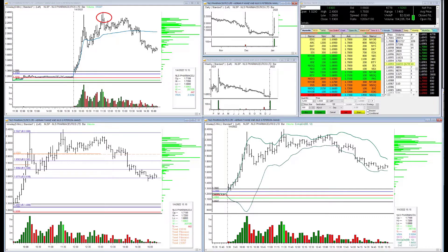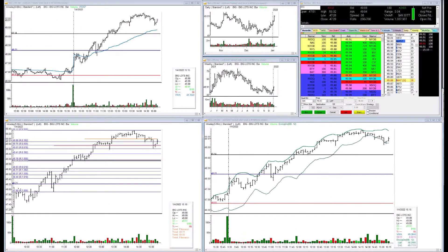In the case of something like NLSP, what I'm really looking to do is just load up a lot of shares and try to get a small gain and get out as quickly as possible. That's because the social media moves can disappear just as quickly as they start, and we've got to stay frosty once we get into these positions.